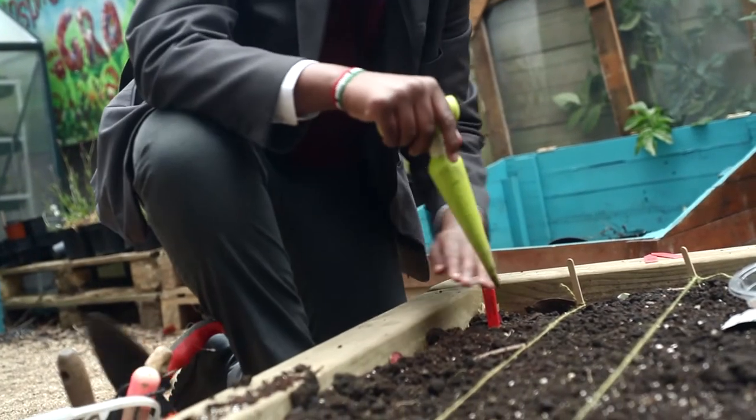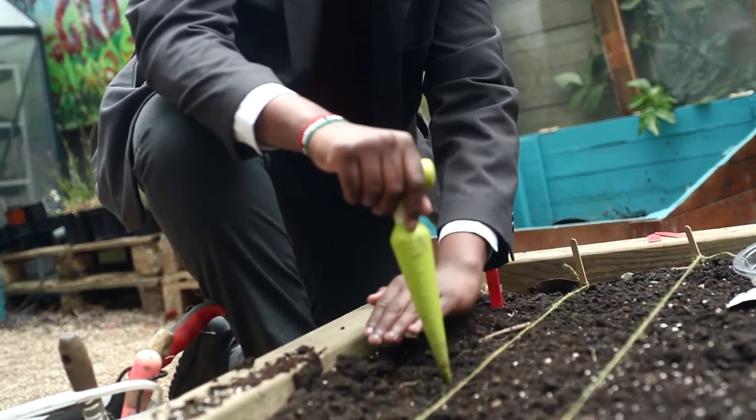Vegetables don't just come from nowhere. You have to plant those vegetables. They take resources, they take water, they take time. So teaching sustainability makes people more aware of their actions.